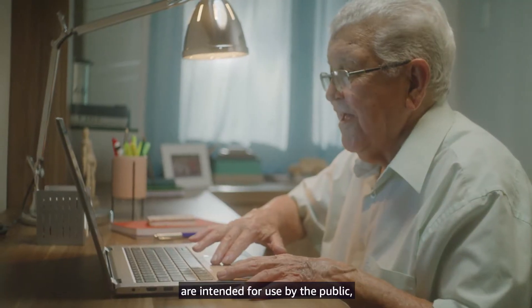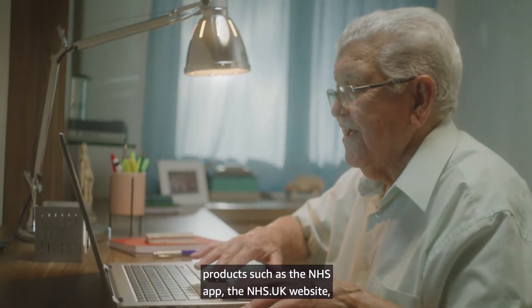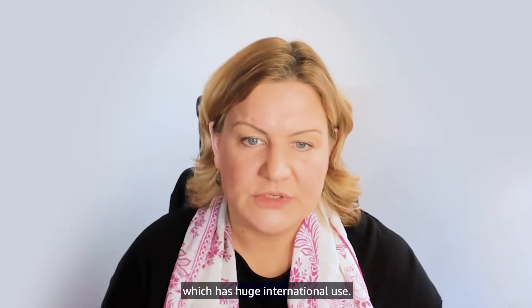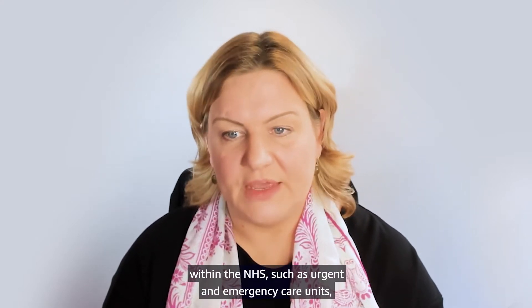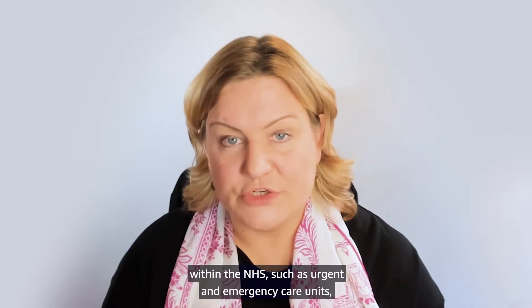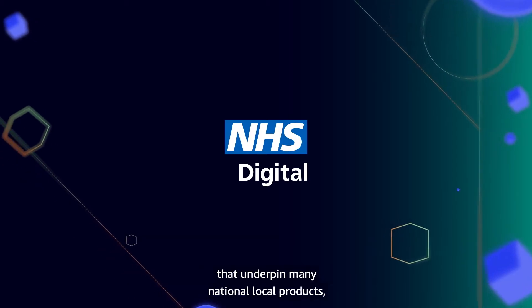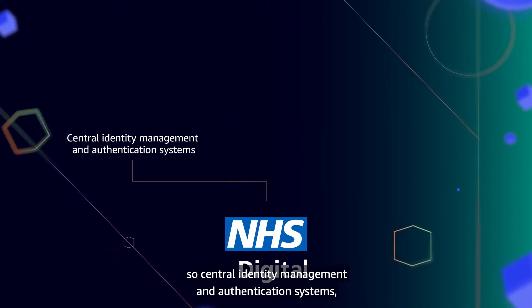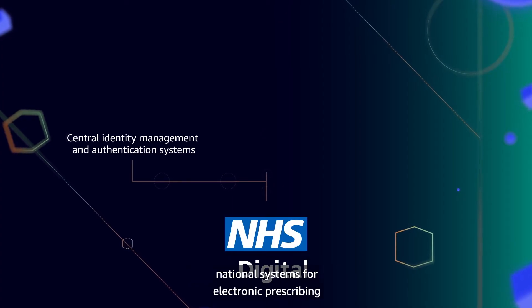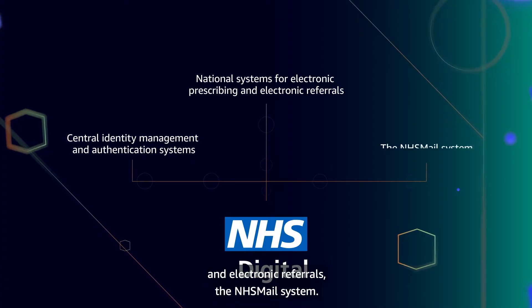Some of the products that we deliver are intended for use by the public, such as the NHS app and the nhs.uk website, which has huge international use. Some are intended for use by clinicians or other functions within the NHS, such as urgent and emergency care units and 111 call centres. Some of our products are central platforms that underpin many national and local products, including central identity management and authentication systems, national systems for electronic prescribing and electronic referrals, and the NHS mail system.